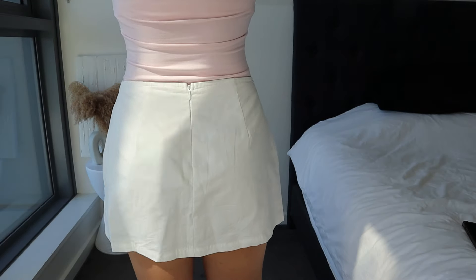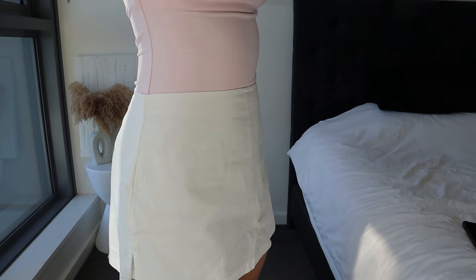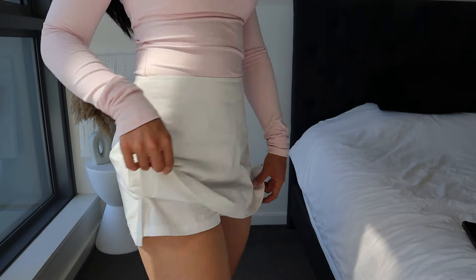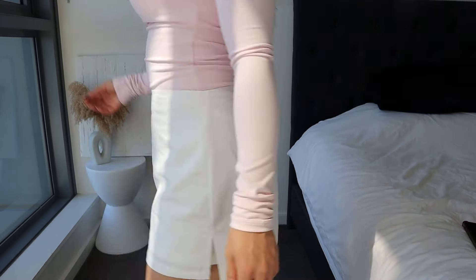The skort is so cute — it fits really nicely especially around the waist, it's not too big. I love the fact that the built-in shorts are hidden and it actually looks like a skirt from both front and back. This is definitely one very versatile piece.